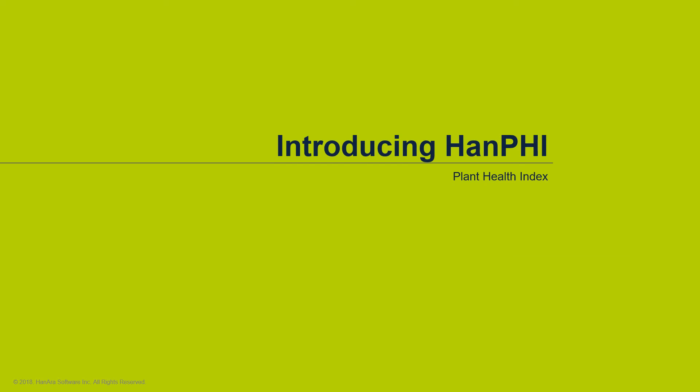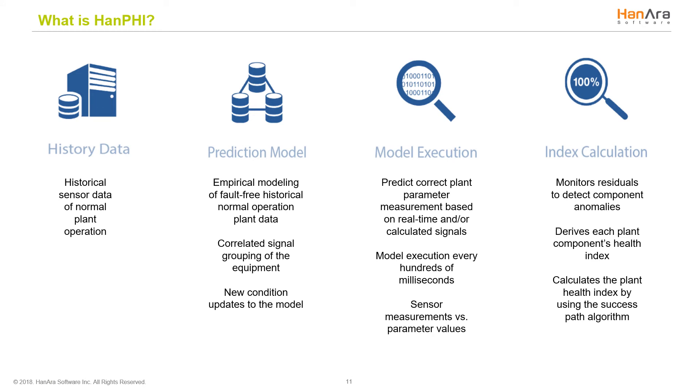If you're ready to add advanced pattern recognition into your strategy, our Plant Health Index solution HanPHI alerts users of potential problems at a plant before they happen. It focuses on the current condition of the plant, not the ideal plant that exists in a vacuum. HanPHI uses an empirical data model that learns historical, fault-free, normal operation data to create patterns. This solution identifies small deviations in equipment and operation behavior that are precursors to potential and hidden failures. The variables are read and the model executor calculates the expected values, residuals, and health index of each process variable, piece of equipment, and the entire plant. The solution displays the health index in intuitive hierarchical order to help focus the user on the root cause variable.